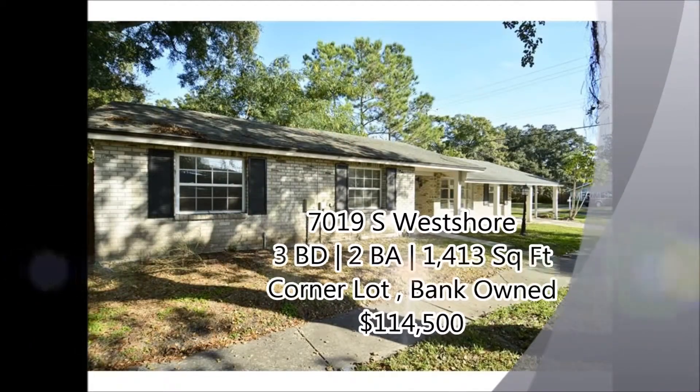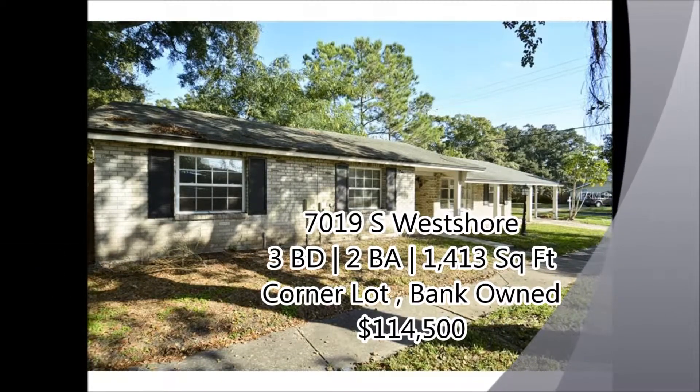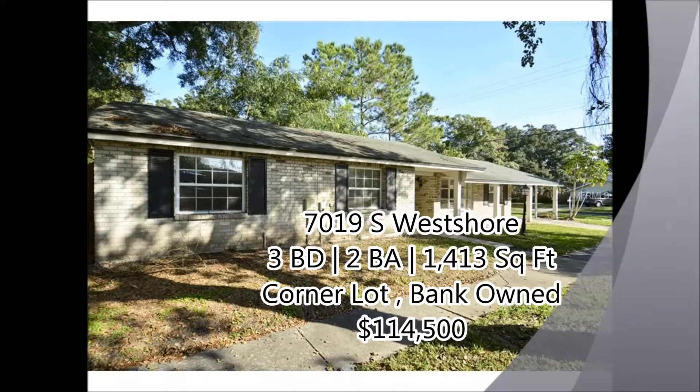The first property is 7019 Southwest Shore. It's a three-bedroom, two-bath, 1,400 square feet, bank-owned, corner lot for $114,500.